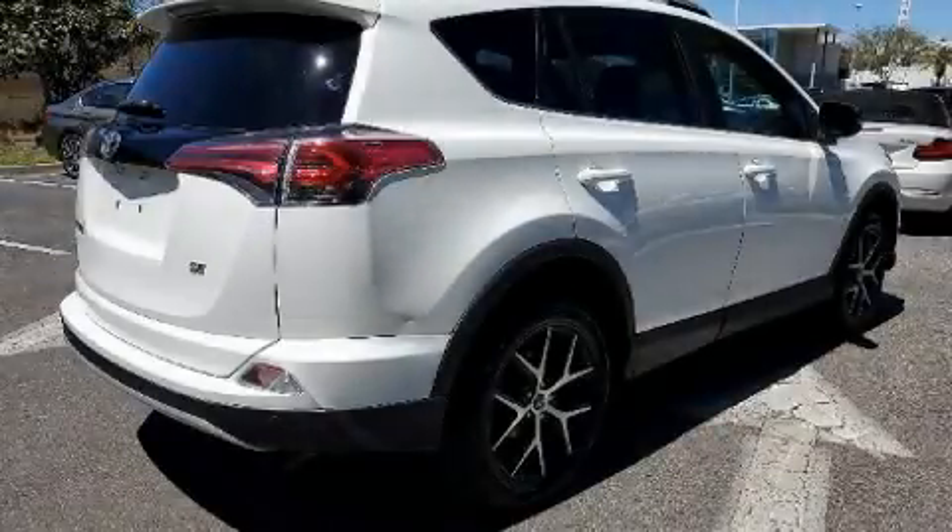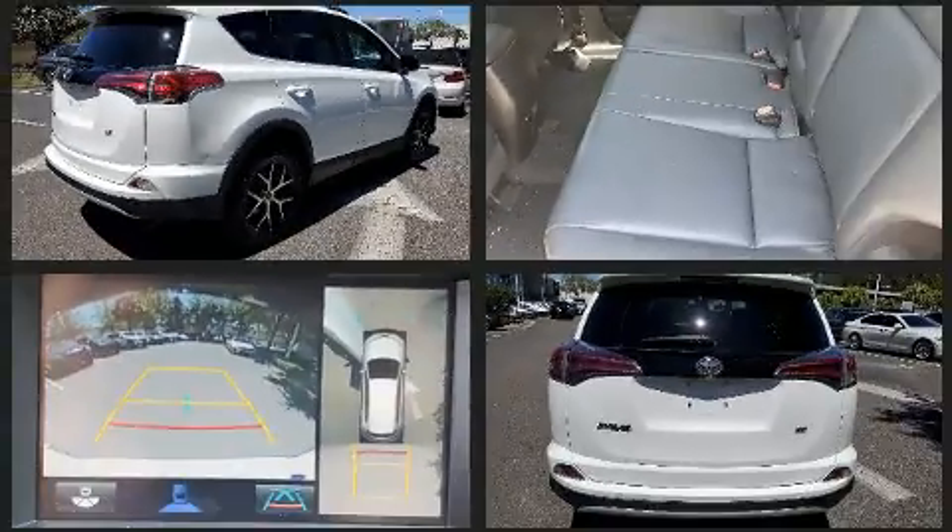Step into the 2016 Toyota RAV4. It features a front-wheel drive platform, an automatic transmission, and a 2.5-liter four-cylinder engine.